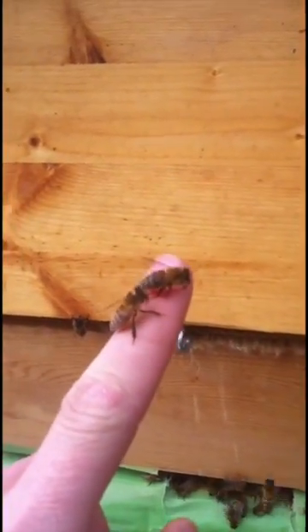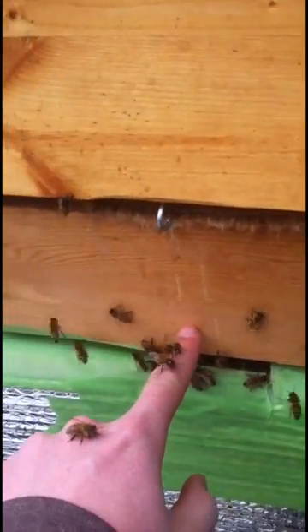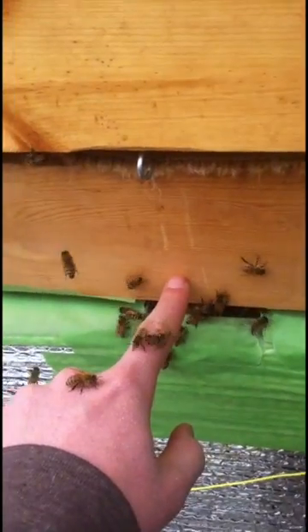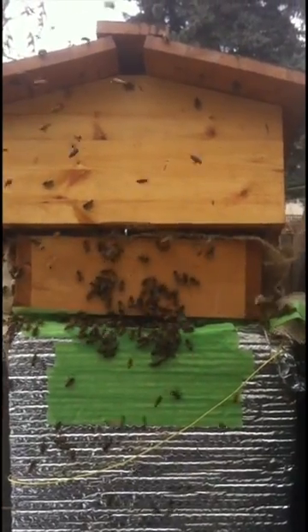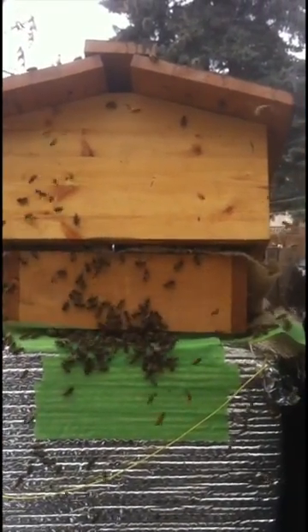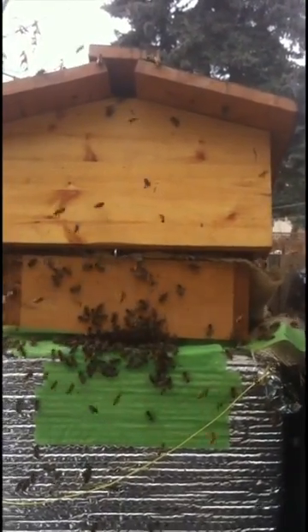These ladies must be very happy to be out. They're all going to land on me now. And you can see here all these little yellow spots — this is all bee poop. So that's what they're doing right now. There are some busy March bees coming out, doing their thing, defecating all over the place.